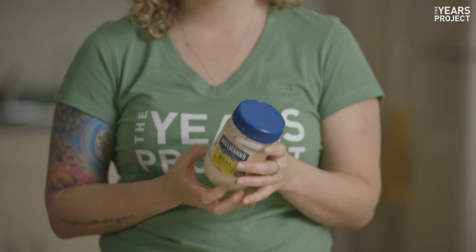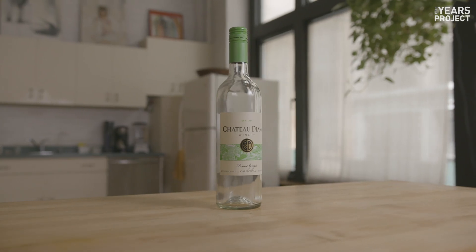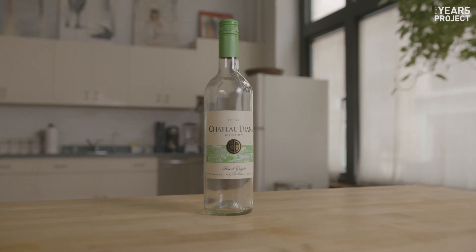Mayonnaise jar? Yes, for sure — just rinse it out and replace the lid on the jar. Wine bottles? Yes, even if you're hungover — you can put them in the recycling bin even if there's a cork or a metal ring. It won't ruin the batch, but it is better for the recycling machines to remove the cork.